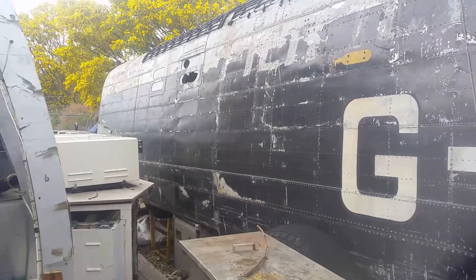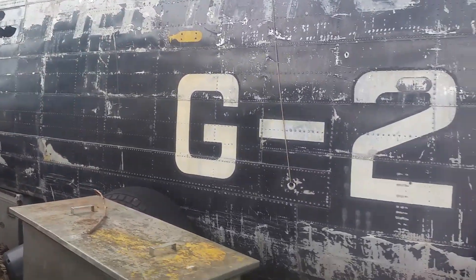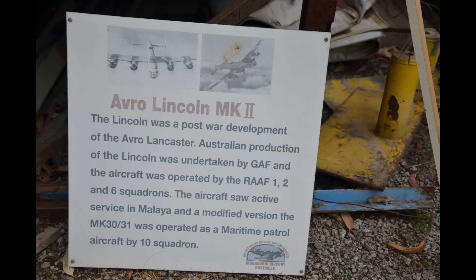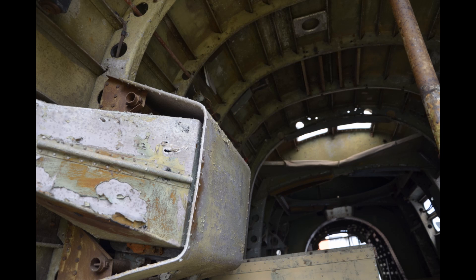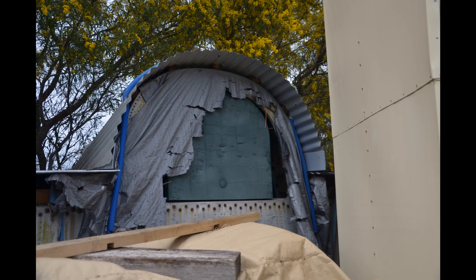You might recall from Part 1 this view of the centre section of a Lincoln bomber. As you can see, it's got a G registration, so it's a British one, not an Australian one. The museum holds more parts — there is the tail section, which almost looks like a chicken coop, and it also has the nose section, which is currently being held by Sir Peter Jackson in New Zealand.